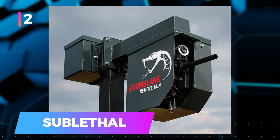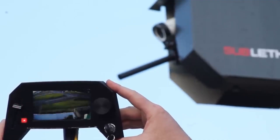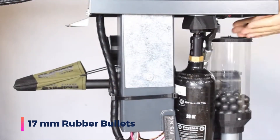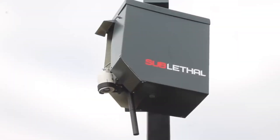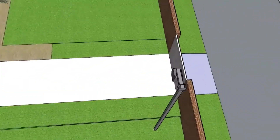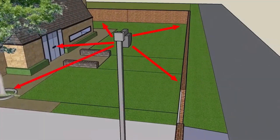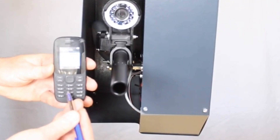2. Sublethal — in the case where a trespasser has already breached your property, a remote gun seems a viable solution. This device discharges non-lethal 17mm rubber bullets, similar to those utilized by South African police for riot control. While these bullets are non-lethal, they can cause discomfort and deter the intruder. The response time is 20 seconds from the dispatcher receiving a signal to the gun firing. Sublethal can switch to pepper bullets instead of rubber in more challenging scenarios involving resilient criminals, providing an escalated yet non-lethal barrier.